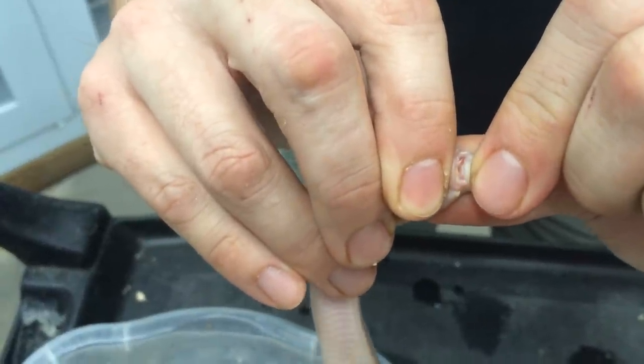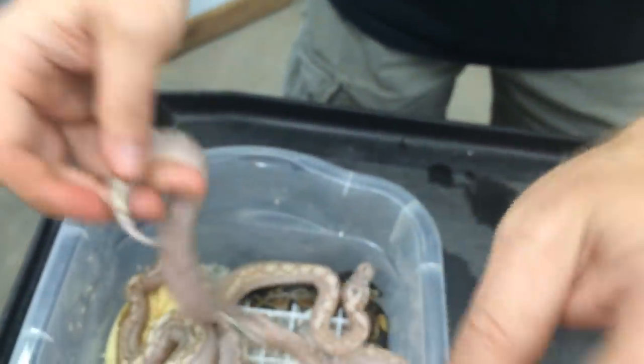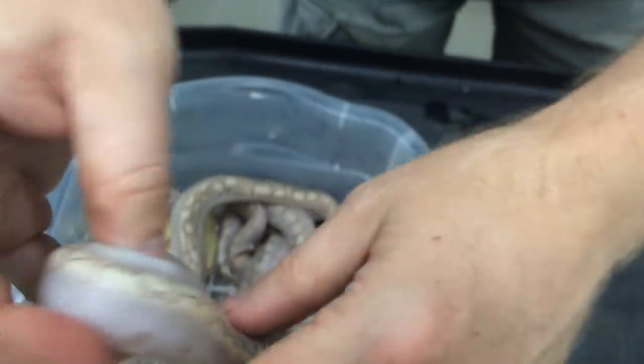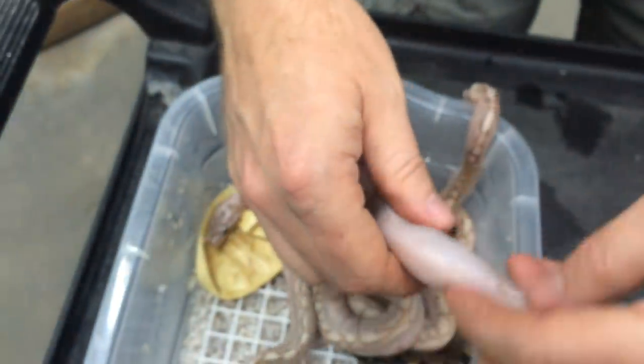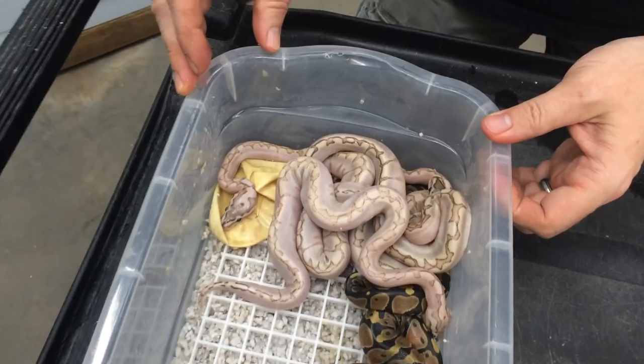We can sex these too while we're at it — I actually do not know what the sexes are at this point; this is the first time I've ever handled these snakes. So let's see — got a boy. Anybody who needs any male Bamboo Womas, give me a call. Girl, girl. If anybody needs any females, give me a call. Another boy — very nice — another boy. Three males and one female; that is just about perfect.